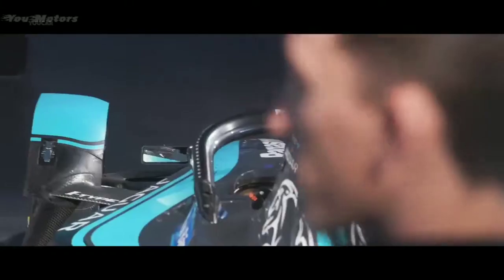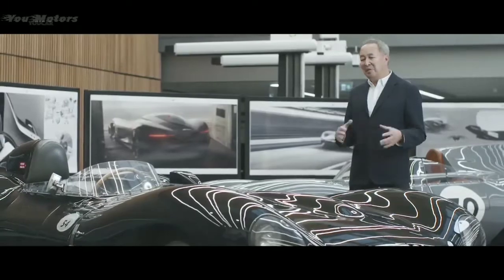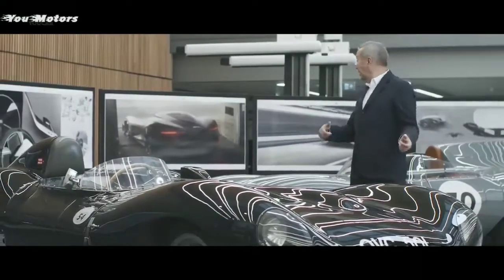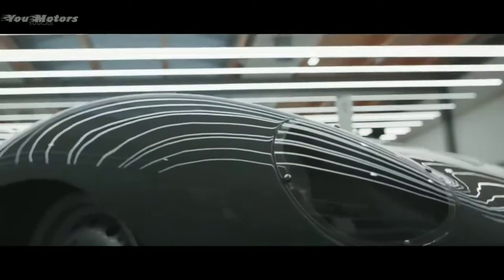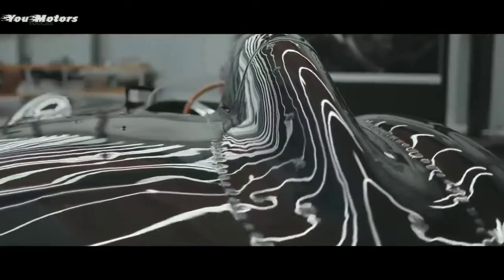Vision GT is a blue sky design, so we're not limited by anything. It really is an opportunity to think about what could the ultimate electric car be. When we designed this car we were really inspired by vehicles like the D-Type — the short nose car in front of me and the long nose one behind. These cars are about beauty; they're about engineering and art coming together — the ultimate expression of form follows function.